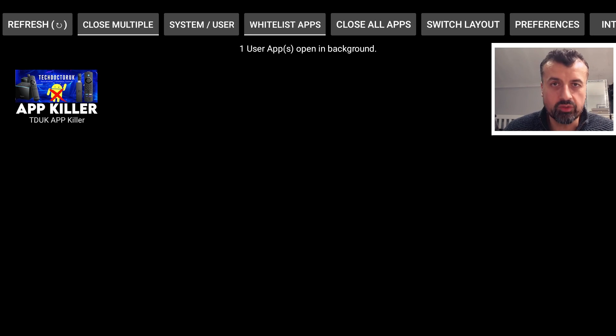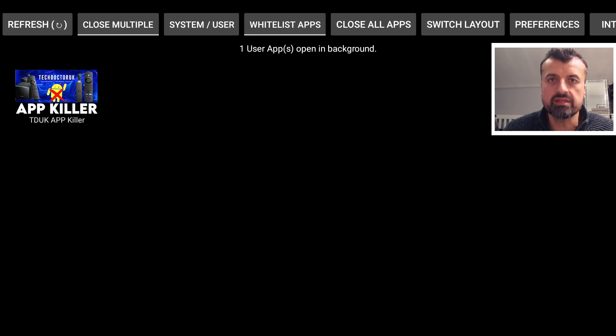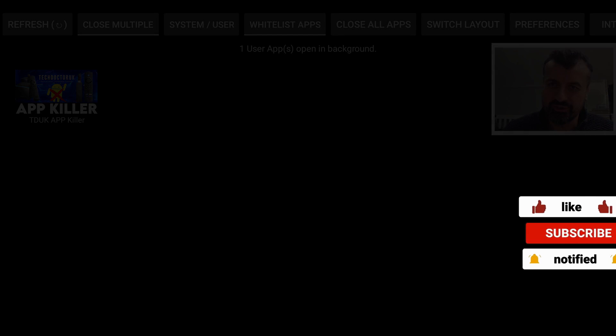The application definitely does what it says. If you're looking for the easiest way to free up memory, close background applications, and save your valuable CPU cycles, I definitely recommend checking out the AppKiller. It has a one-time fee of $1.99 — you purchase it once and can install it on as many Android TV devices as you like, even 10 devices. You also get free upgrades for life, like the whitelist feature that was recently added. Really appreciate your support — do like and share this video!